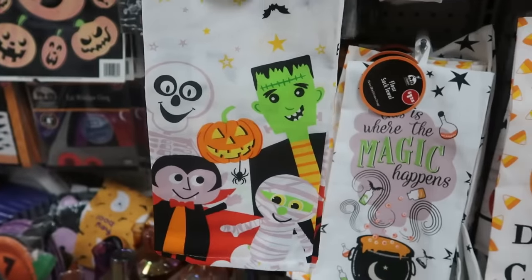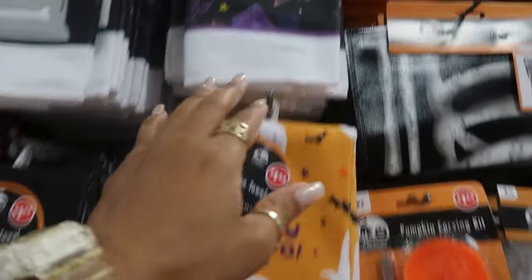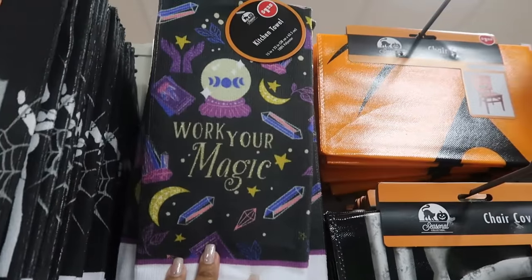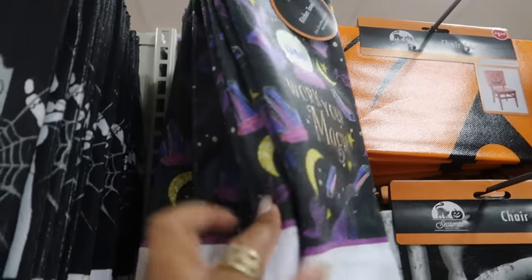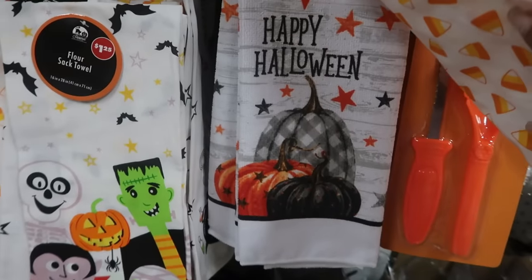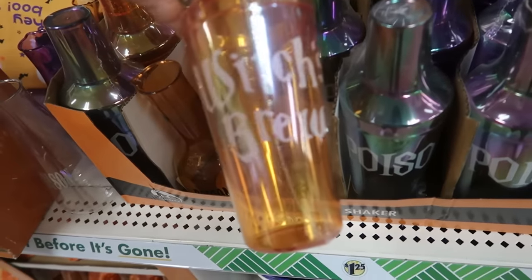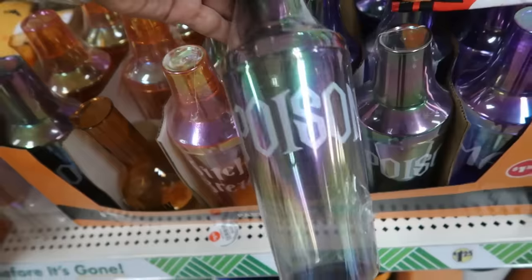You also have these towels as well: 'Bon Appetit,' 'Hey Boo,' and 'Work Your Magic.' I thought I saw one more — oh, this one: 'Happy Halloween.' Okay, there's the little shaker containers — Witch's Brew and Poison.